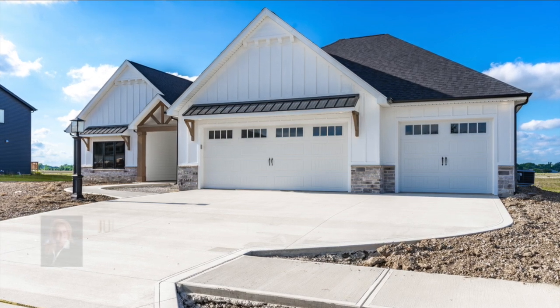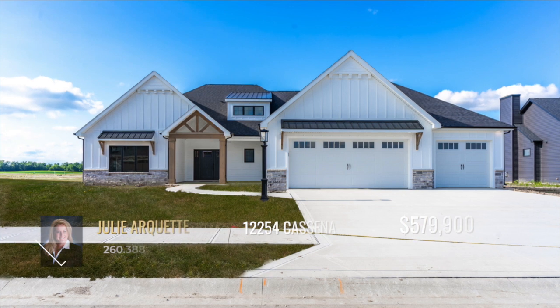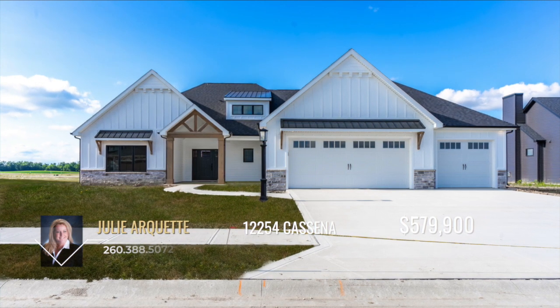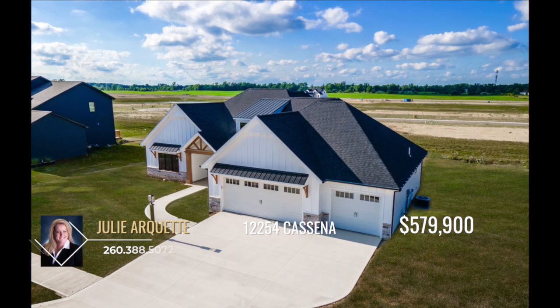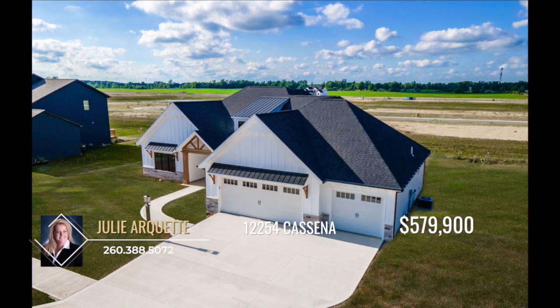If you're searching for a show-stopping home, then look no further. This new exquisite Canyon Creek Homes 3 Bedroom Charmer is the one. Not to mention, it's located in the desirable Southwest Allen County Mercado Subdivision.